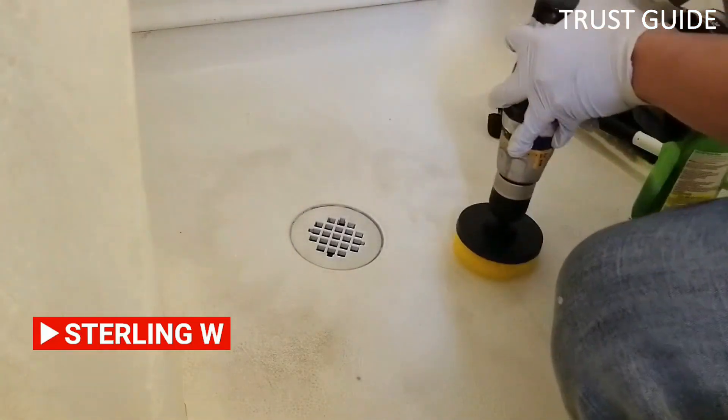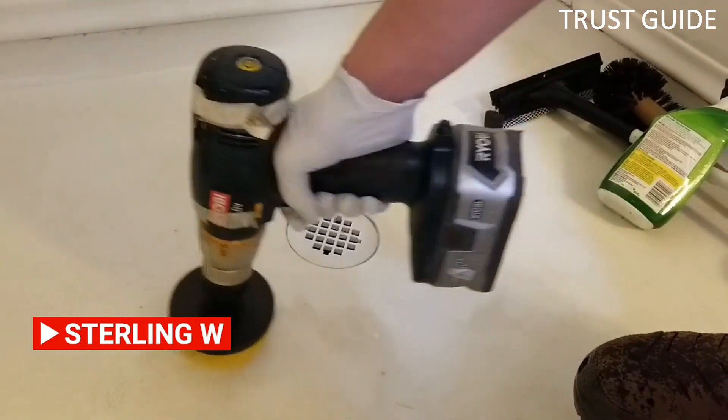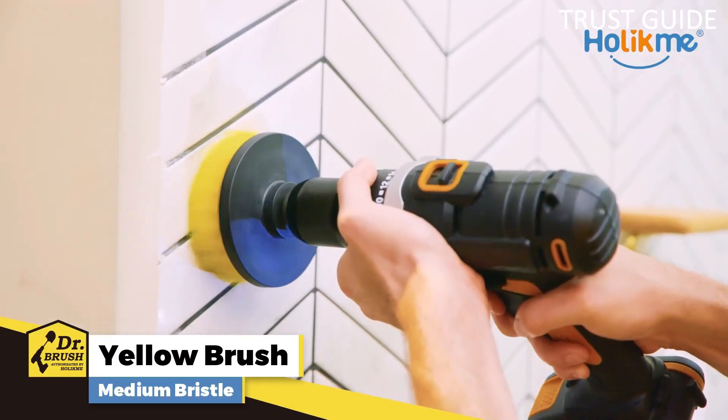Its extended reach attachment helps you get into tight spaces and hard-to-reach areas like stove grates, drip pans, crevices, and car interiors. This versatile brush comes with an extended reach attachment that makes it perfect for cleaning tight spaces.